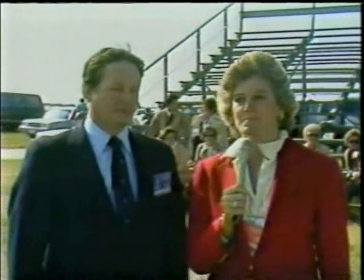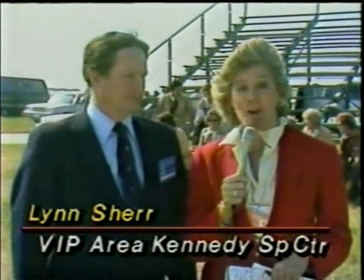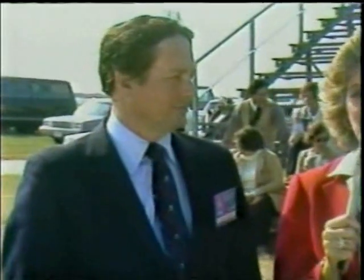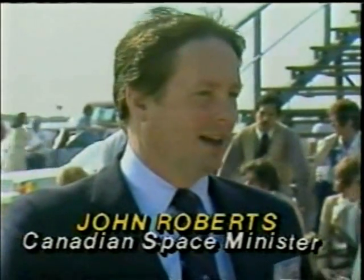Lynn Scherr has prepared a report on just how important that is. It comes to us from Canada. Oh, I'm sorry — she hasn't prepared a report. She's standing right there now live with a man who's had a great deal to do with it. Thanks, Frank. I am here with John Roberts. He is the Minister for Science and Technology from Canada, and he is the man who's been responsible for getting this arm made in Canada. Mr. Roberts, what are you going to be doing tomorrow somewhere between 7 and 8 a.m.? I'm going to be watching on television when the Canada arm, the remote manipulator system, is unsheathed and used on the shuttle for the first time.